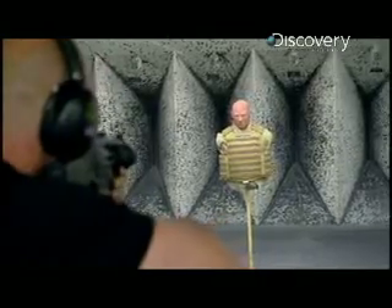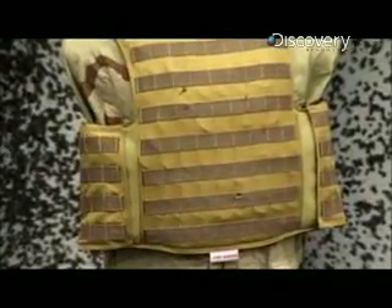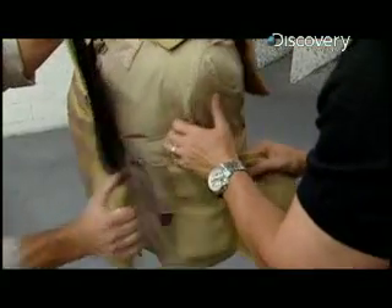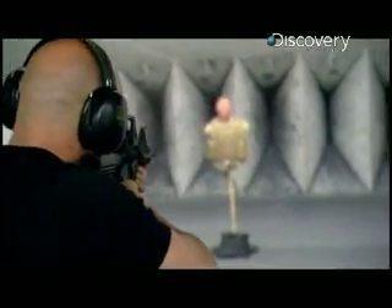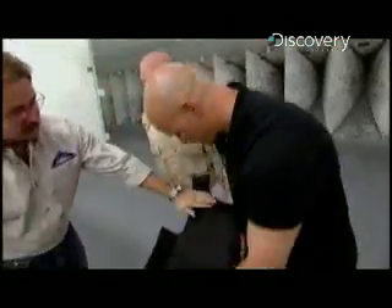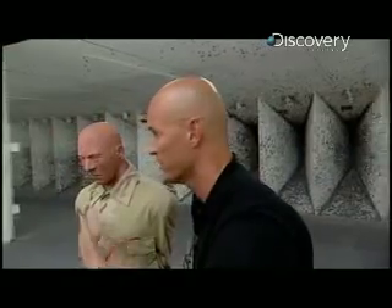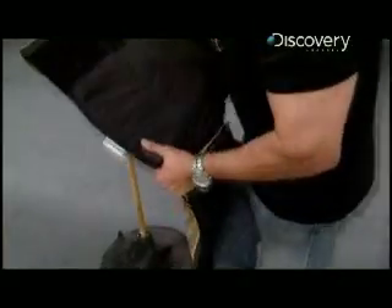Can this revolutionary armor really stop rounds that blast through steel? Now we've fired two rounds — we've got two right there. Nine millimeter. Look at that. Now we saw clearly what that did to a quarter inch of steel plate — it just went right through, like a knife through butter. That's basically it. Nothing.